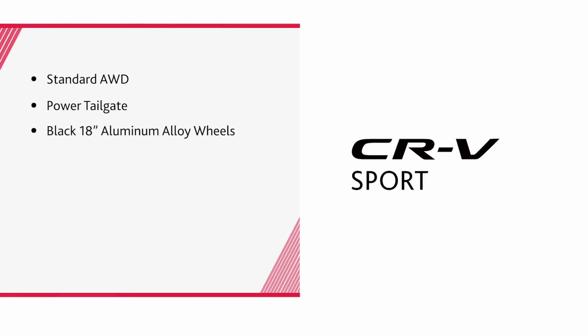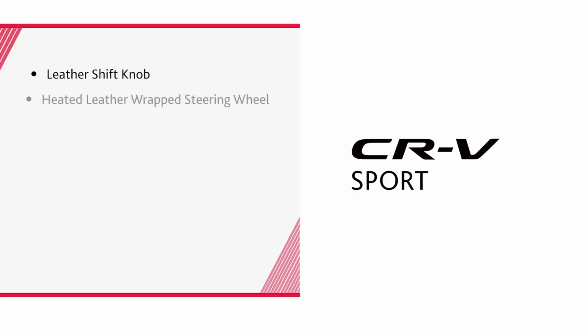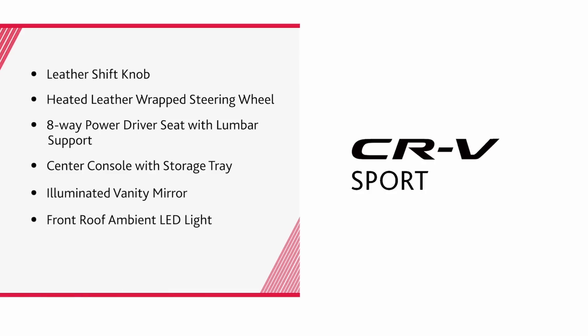Amp things up with the Sport trim, which adds to the LX features: standard all-wheel drive, a power tailgate, black 18-inch aluminum alloy wheels, exclusive Sport badging, black roof rails, variable intermittent wipers, sunroof, leather shift knob, heated leather-wrapped steering wheel, 8-way power driver seat with lumbar support, center console with storage tray, illuminated vanity mirror, front roof ambient LED light, and a 7-inch display audio screen with six speakers.